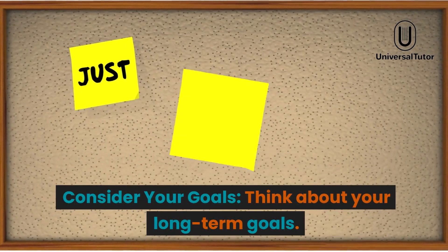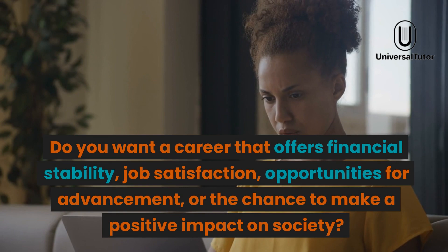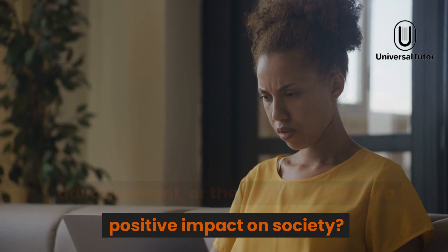Consider your goals. Think about your long-term goals. Do you want a career that offers financial stability, job satisfaction, opportunities for advancement, or the chance to make a positive impact on society?